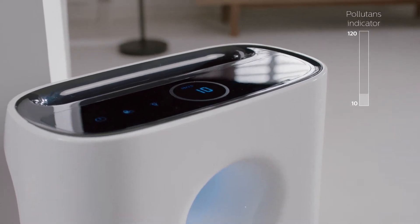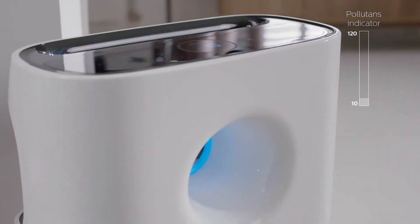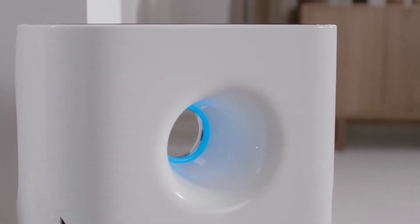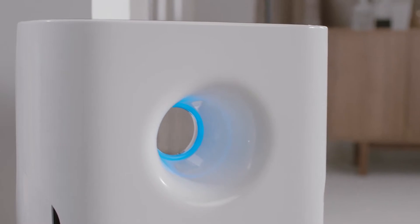Aerosense re-measures the output and informs you again. Blue light indicates the air is healthier. The digital reading shows you the new PM2.5 reading, and now you can breathe cleaner air.